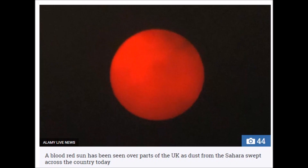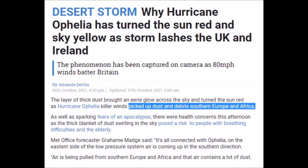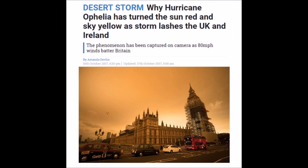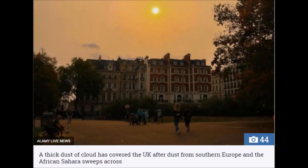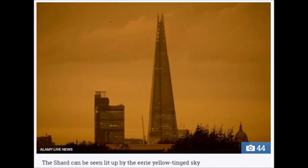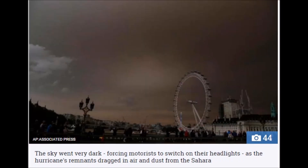Blood-red sun — interesting photo there at the container terminal. 80 mile-an-hour winds and dust picked up with Hurricane Ophelia, with plumes of dust landing on cars. Skies turning yellow, starting to darken out the sun to the point where it gets so dark and so yellow-tinged that the sun is blocked out and people turn on their headlights during the day.